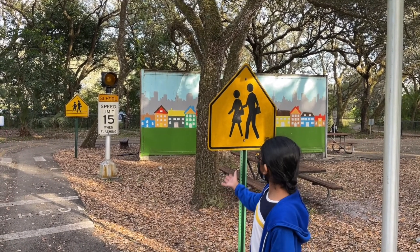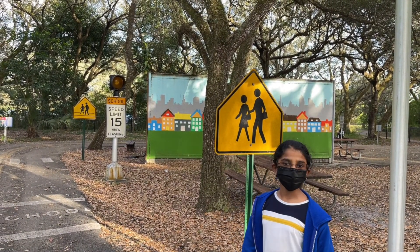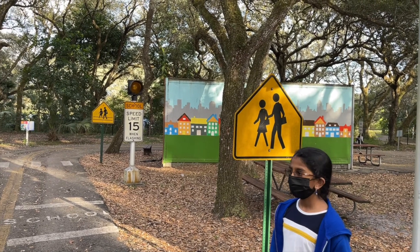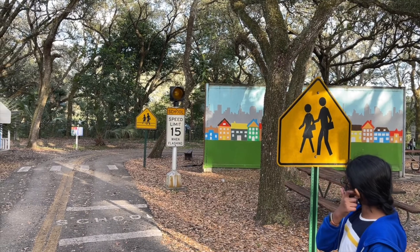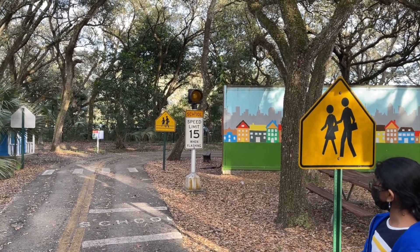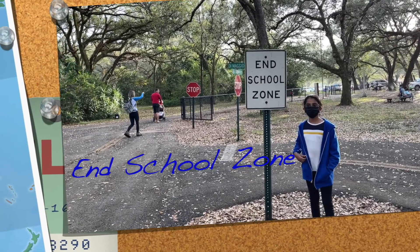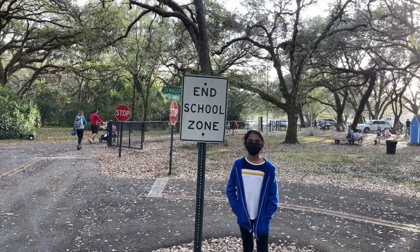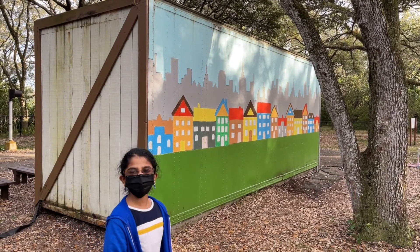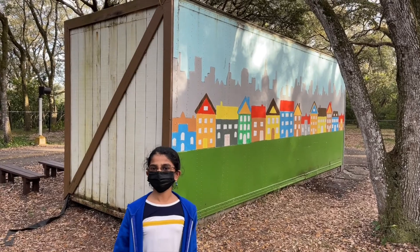Here there is a school speed limit of 15 when flashing. That means that if the yellow light is flashing, the speed limit is 15 miles per hour. The yellow sign with two people crossing means that there is a place to cross. Here it shows the school zone has ended, so we can go back to what the speed limit was before. Here they've made a small town in front and a big city in the back.